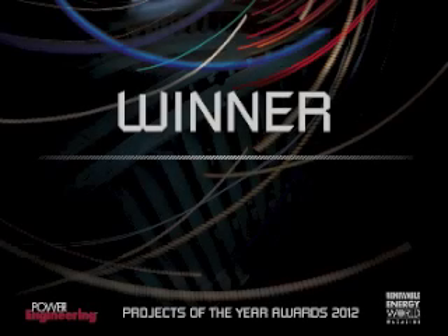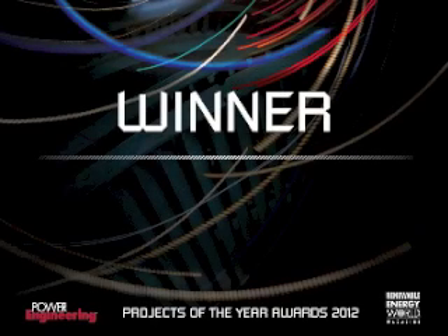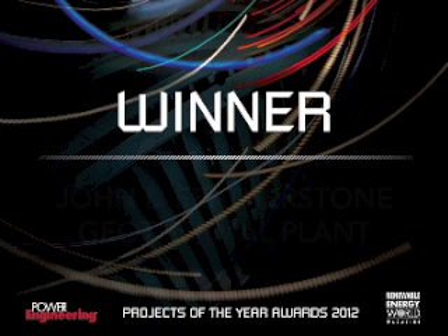And the winner of the 2012 best geothermal project award is the John L. Featherstone geothermal plant.